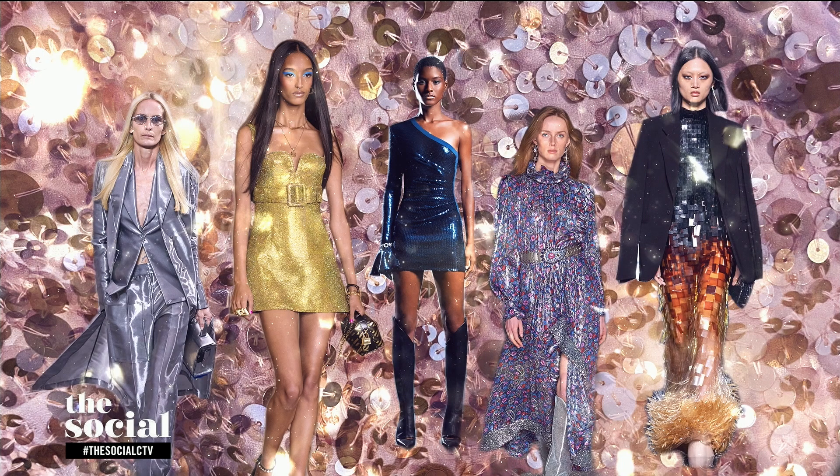Hey guys, it is so nice to see you. And you know me, I love me some glam. So when the runways — the designers sent these beautiful creations of sequins and sparkle down the runways, they were ablaze with just fabulous, truly fabulous looks. And I thought, yes, it's all about that dopamine dressing.